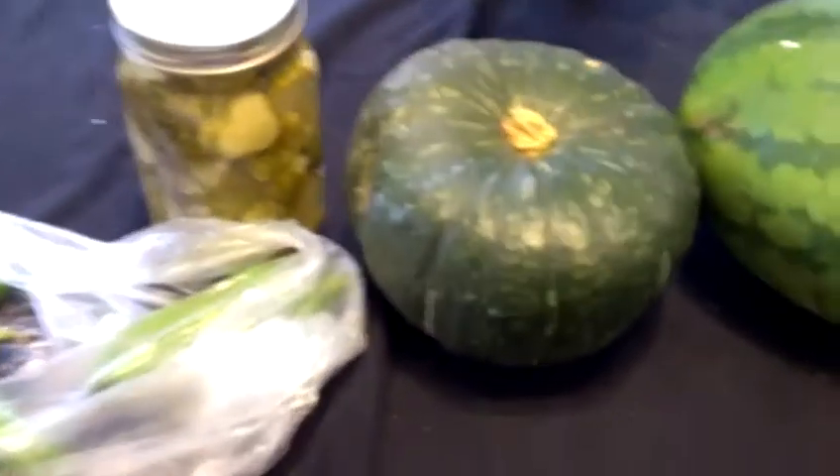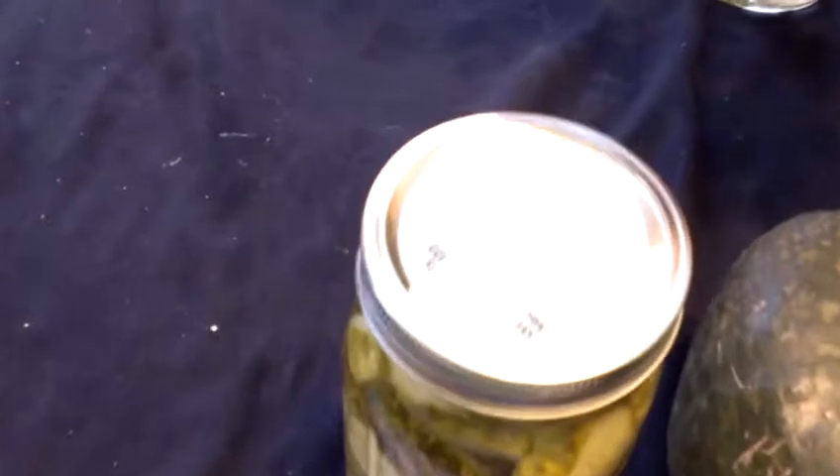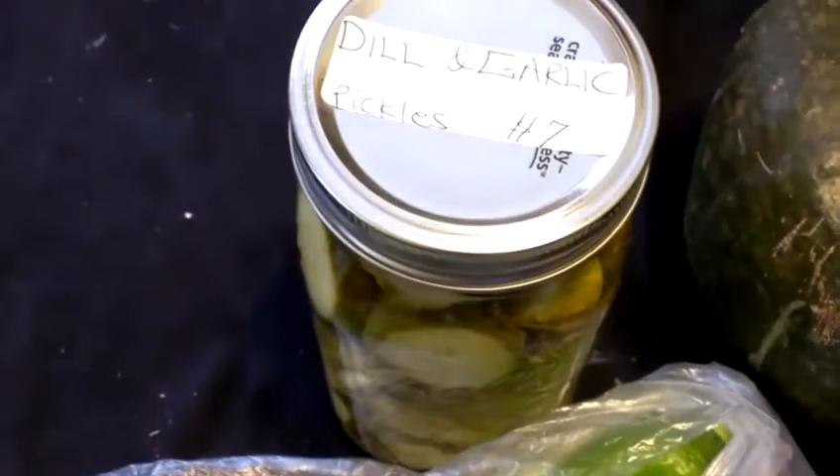And then I got delicious butternut squash. I also got some sweet peppers and I decided to go for dill and garlic pickles. Green's the color of the day.